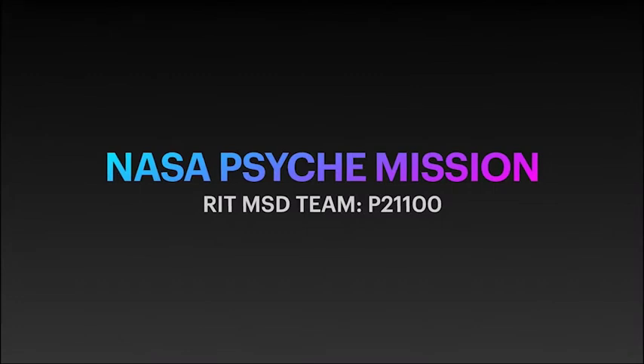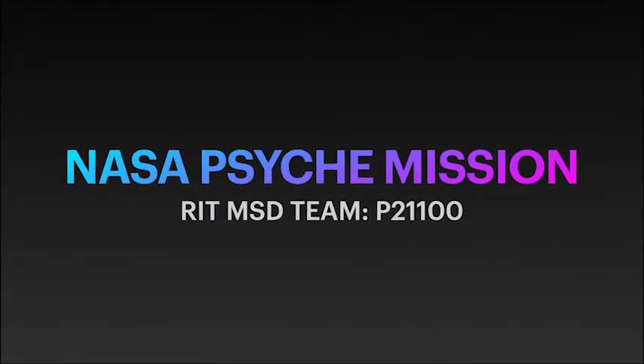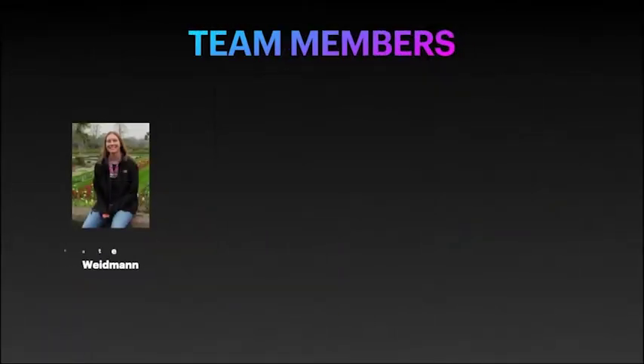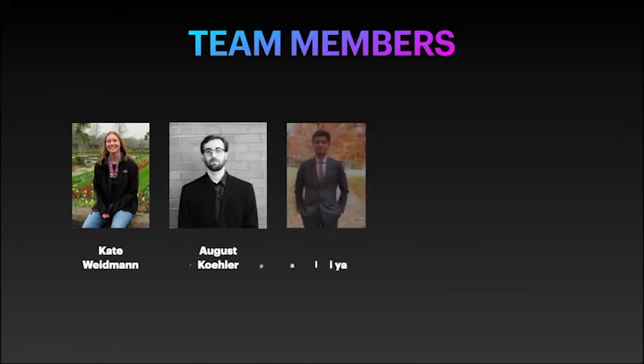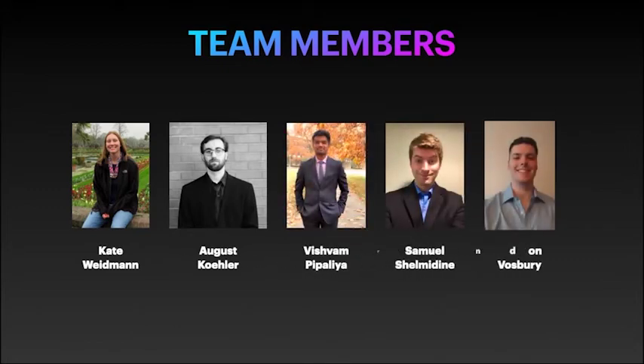Hello, my name is Kate Weidman. I have been working on the NASA Psyche Mission Senior Design Project in collaboration with Arizona State University. Our senior design team consists of myself, August Kohler, Vishwam Pipalia, Samuel Shalmadine, and Brandon Vosbury.